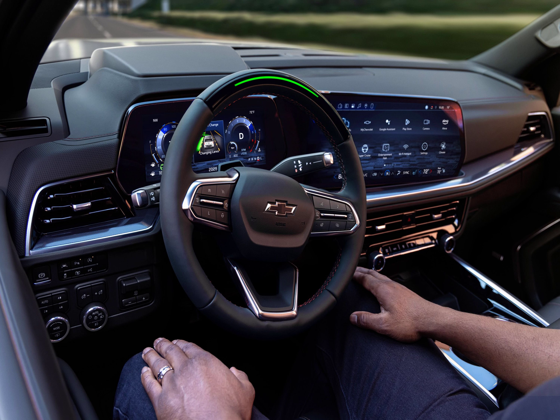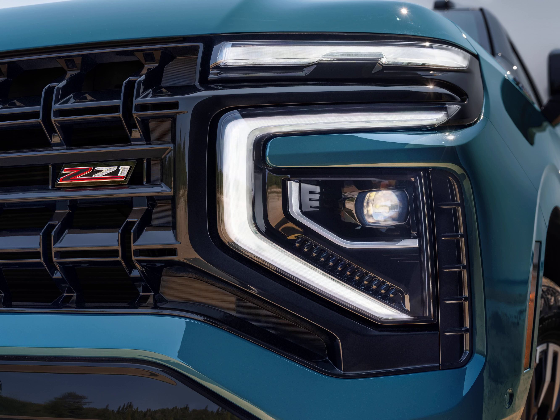Under the hood, Chevy now offers a heavily revised version of the Duramax diesel 3.0-liter inline-six, partnered with a 10-speed automatic gearbox. The six-cylinder now produces 305 horsepower and 495 pound-feet of torque, up from 277 horsepower and 460 pound-feet in the outgoing Tahoe and Suburban. The diesel is available across the lineup, making its first appearance in the off-road-oriented Z71 for 2025.